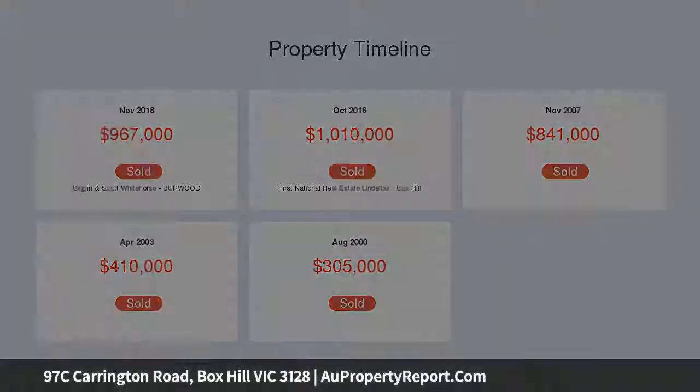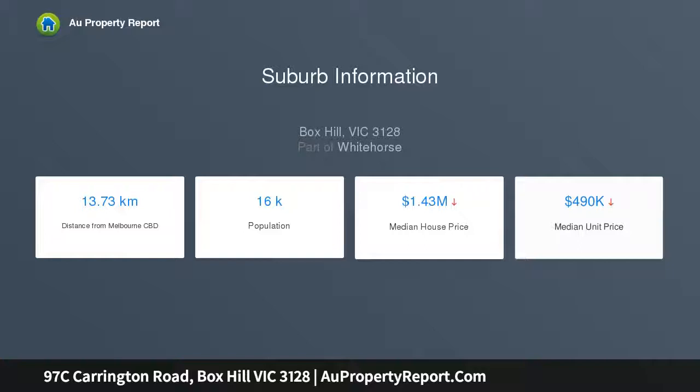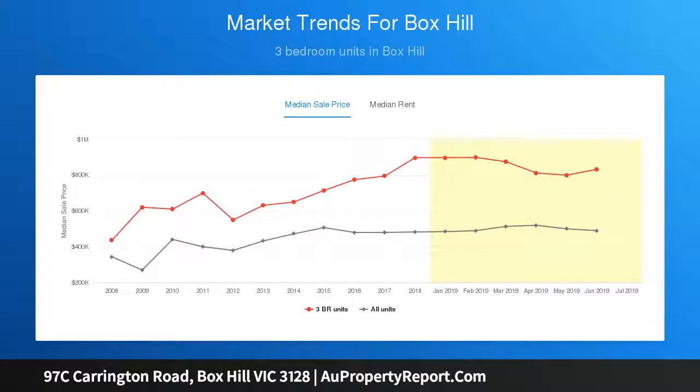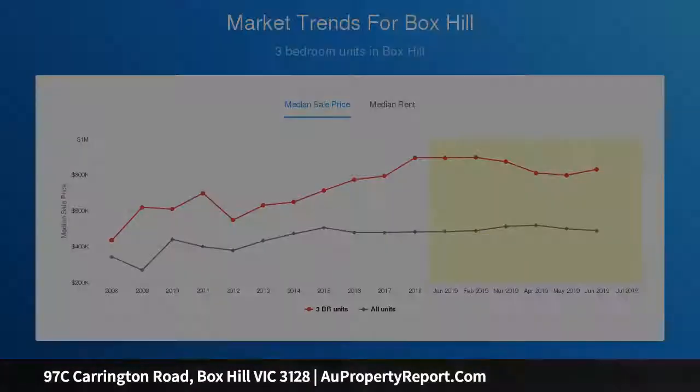While at the rear of the home, a fabulous open-plan kitchen and dining zone showcases stone benches, stainless steel Smeg appliances including dishwasher, plus a brilliant breakfast bench, with sliding doors spilling out onto an outdoor entertaining courtyard with citrus trees.